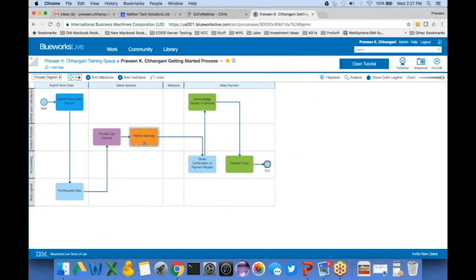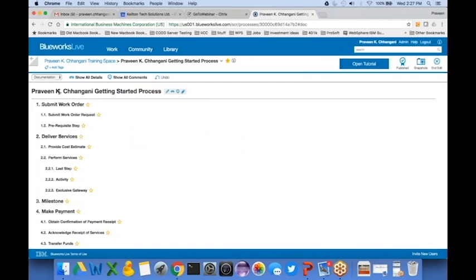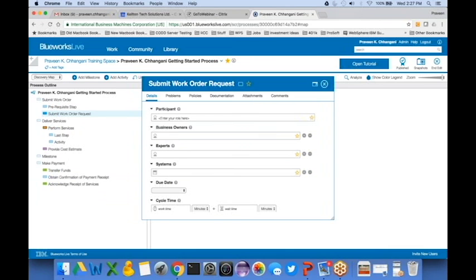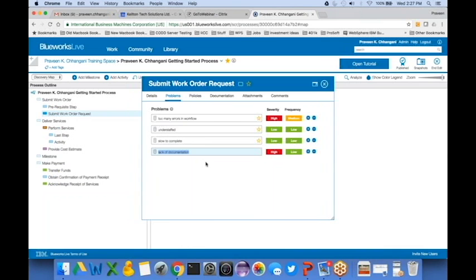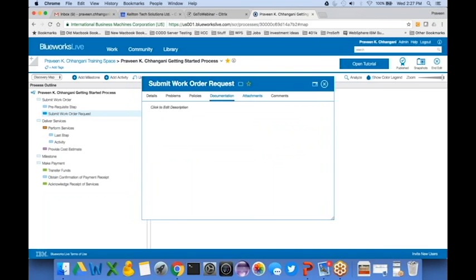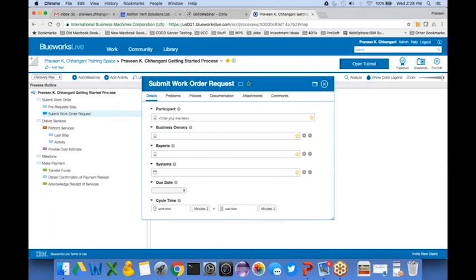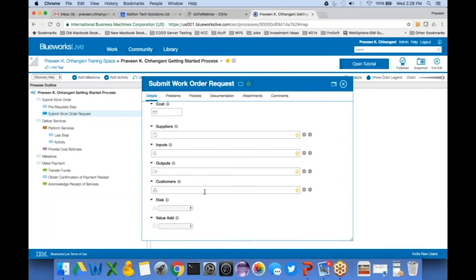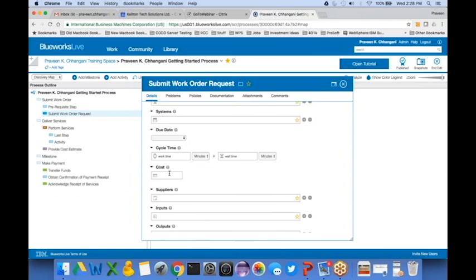The final view is the documentation view. When I define attributes for a particular business activity — for example, 'submit work order' — I can define problems and pain points such as 'too many errors in the workflow' or 'too slow to complete.' I can attach policies, documentation, documents, and comments. There is also a SIPOC-based model for those familiar with process improvement re-engineering — suppliers, inputs, outputs, customers, value add, cost, and cycle time. All this information rolls up automatically into one organized report instead of a 150-page Word document.